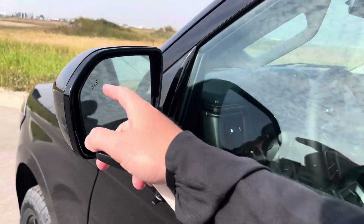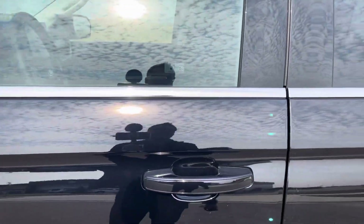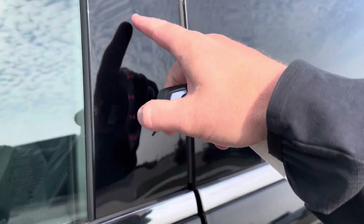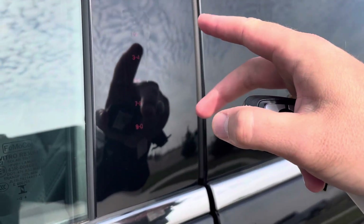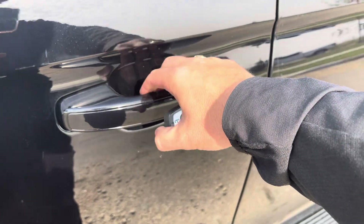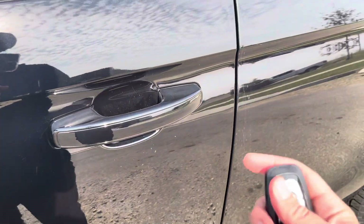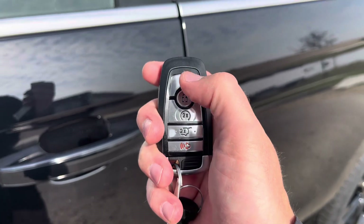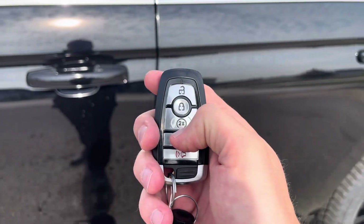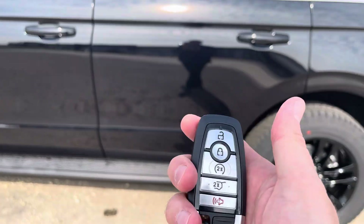The mirrors also have a blind spot system in them, so that lights up when somebody is in your blind spot. To get in and out of this vehicle, you can put your code in here and it'll unlock the vehicle, or you can put your hand inside any four of the door handles — it'll unlock from the heat of your hand. Press your thumb right here to lock it, or you can use this key fob with unlock, lock, remote start, power tailgate, and alarm, or download the FordPass app and do that anywhere in the world for free.